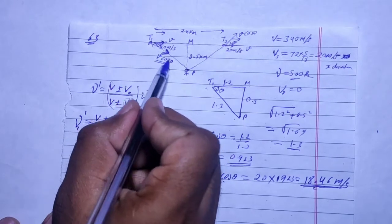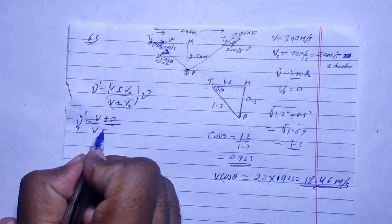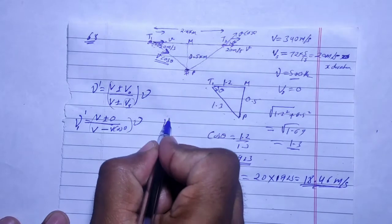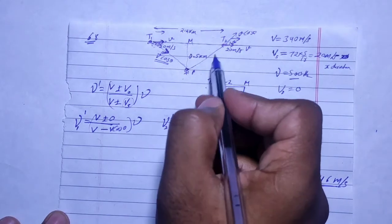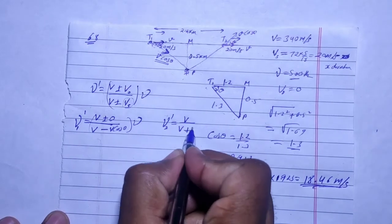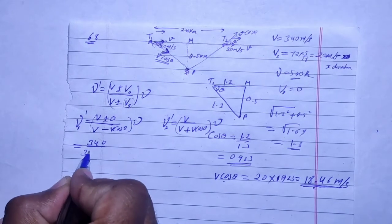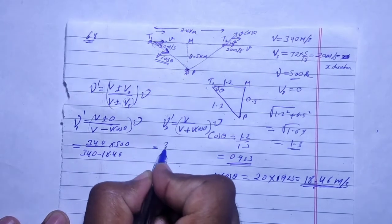For Train 1, the source is approaching the observer, so we use minus in the denominator. The component of source speed along the line of observer is V·cos θ = 20 × 0.923 ≈ 18.46 m/s. So apparent frequency f₁ = 340 / (340 − 18.46) × 500. The observer is at rest so no observer speed term is needed.